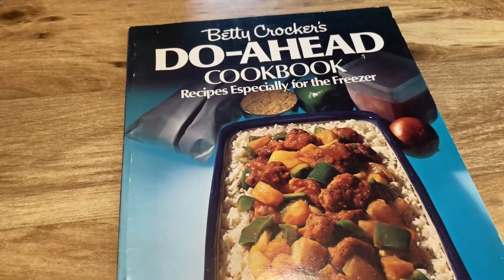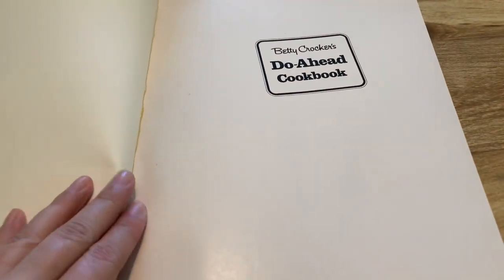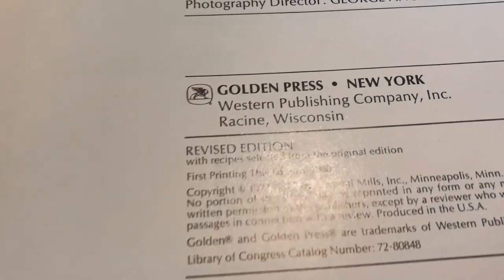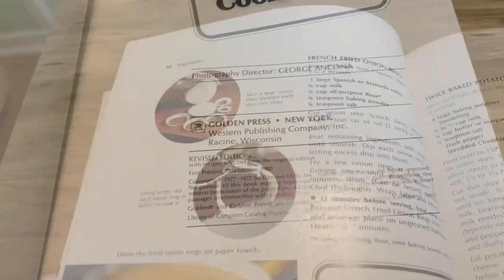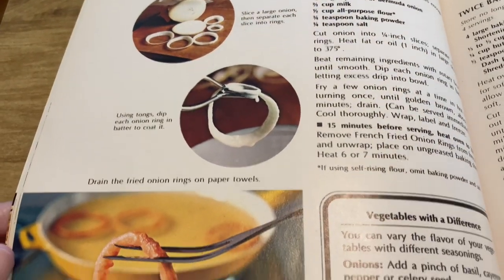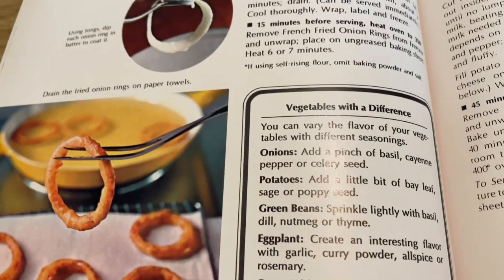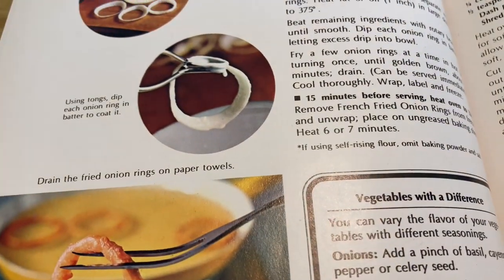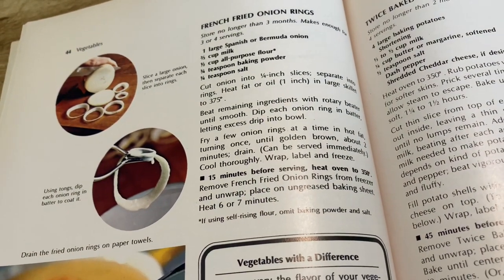I have a few more Betty Crocker soft cover books — these actually were my mom's and I found them when I was cleaning out her apartment. That's one of the things I wanted to keep. I think I may have thrifted some of them, but I know some of them were hers. She told me she got these when she first got married — my parents actually lived together before they got married in 1980, for about two years before.